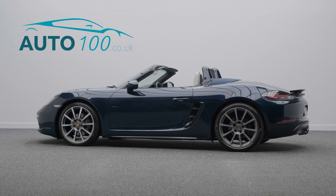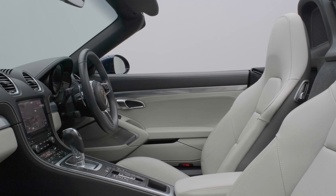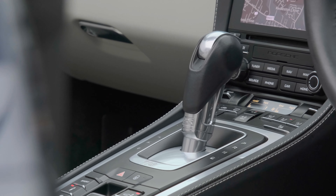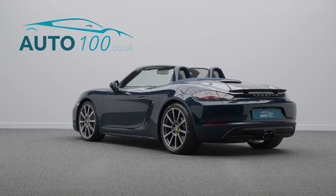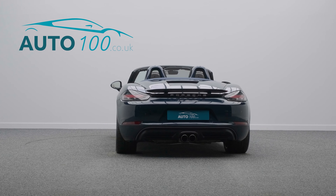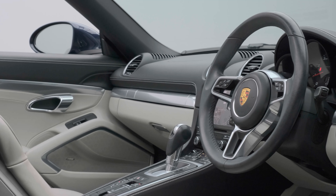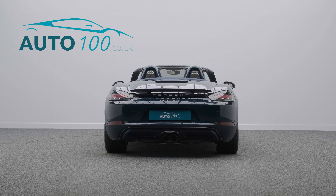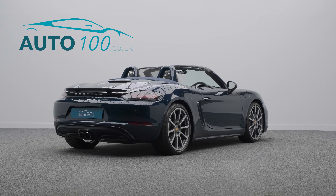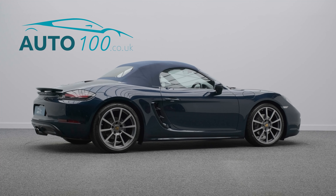This stunning Porsche 718 Boxster is finished in eye-catching night blue metallic paint with crayon leather upholstery and Porsche Crest embossed headrests, a blue hood, and rides on the awesome 20-inch Carrera Classic Design alloy wheels with full colour Porsche Crest centre caps. It also boasts a high specification with over £16,500 worth of additional factory options.